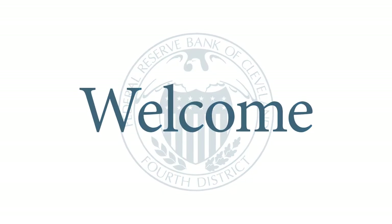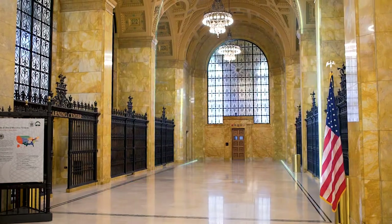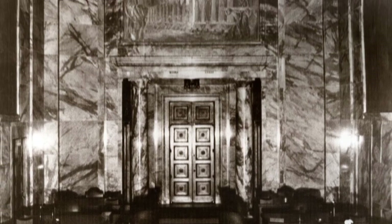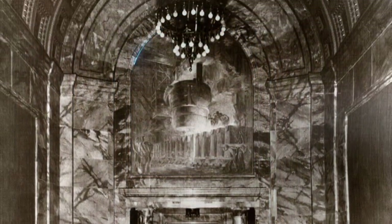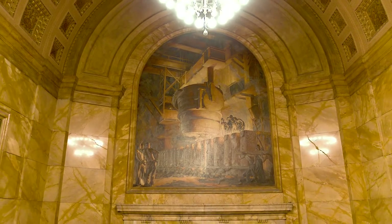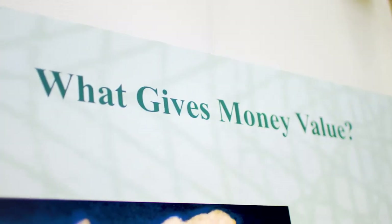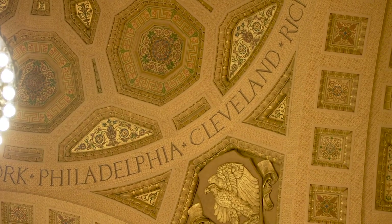Welcome to the Federal Reserve Bank of Cleveland. This beautiful building has been a fixture in Cleveland since 1923. This is the bank's main lobby. At one time, bankers and the public used to come here to buy savings bonds and conduct transactions. Now, it's a place for students and adults to have fun learning about saving and spending money, basic economics, and the history of the Federal Reserve.